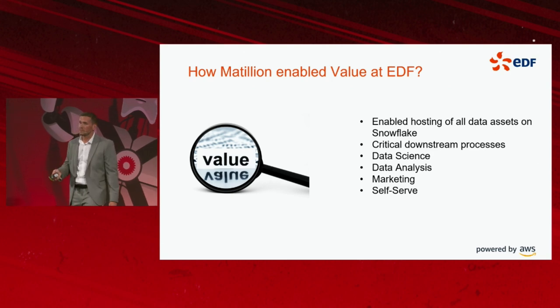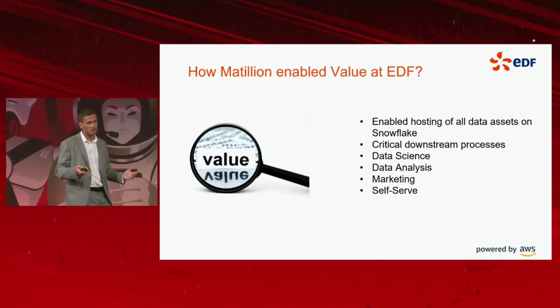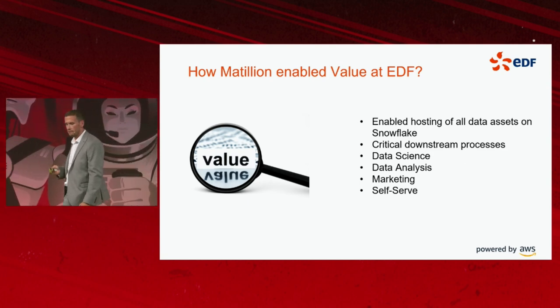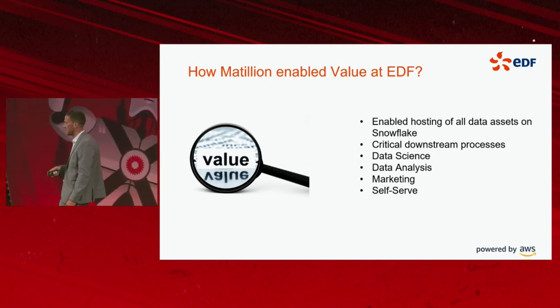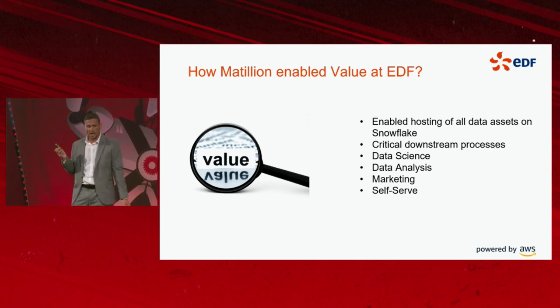So, how has Matillion enabled value at EDF? We no longer have a dozen legacy and siloed platforms — we have all of our data stored within our Snowflake platform. It enables critical downstream processes, as I've just mentioned.